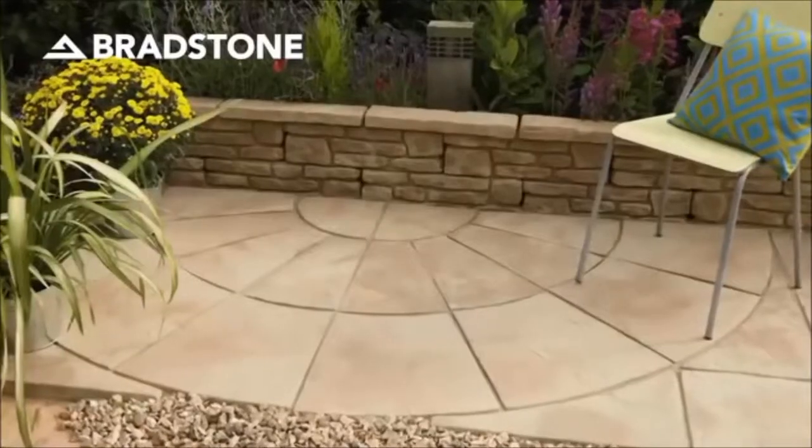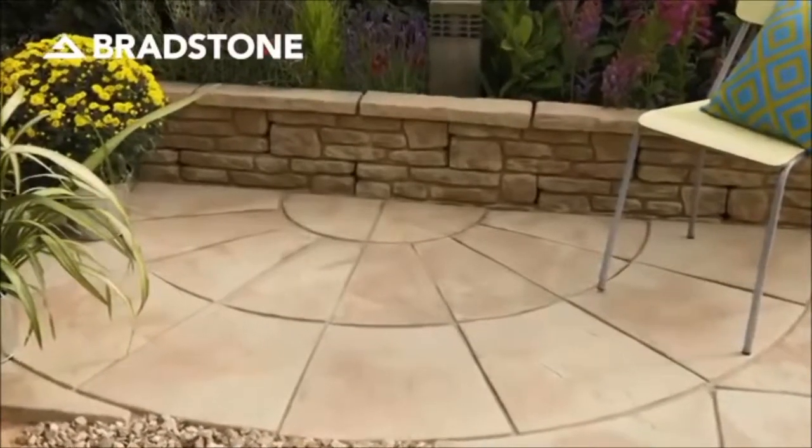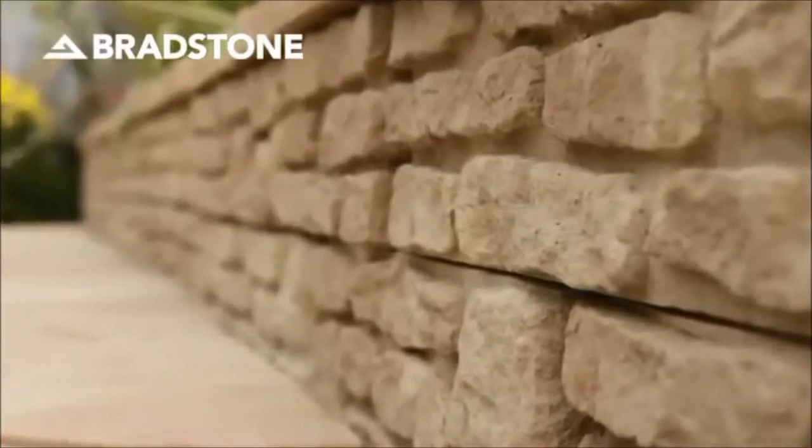If you do a lot of alfresco entertaining and are keen to incorporate an outdoor barbecue, consider using complementary walling to make the barbecue an integral part of your garden design.